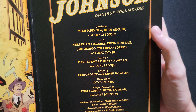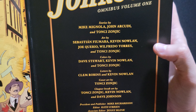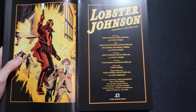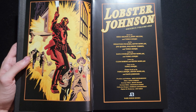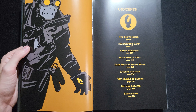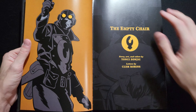As always, written by a combination of Mike Mignola and John Arcudi, with Tanshi Zanjic writing and drawing the very first story. Sebastian Fiumara on art with Kevin Nolan, Joe Kario — I don't know how to say that — Wilfredo Torres, and Tanshi Zanjic. Colors almost always by Dave Stewart, except when Zanjic colors himself and Kevin Nolan has to letter and color himself — a legend. Clem Robbins lettering everything else. The story opens with a one-shot, and here's the table of contents, as I talk about how this book fits into the genre of pulp.